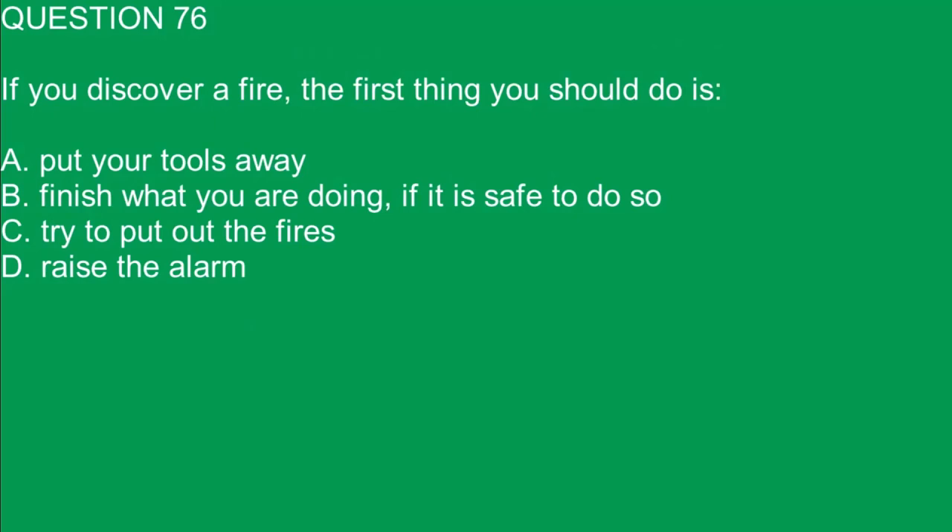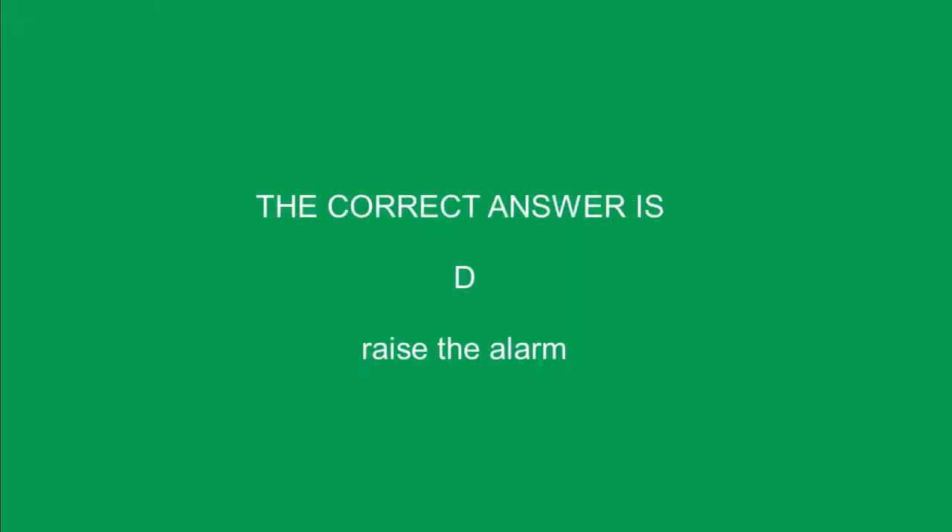Question 76. If you discover a fire, the first thing you should do is: A. Put your tools away. B. Finish what you are doing, if it is safe to do so. C. Try to put out the fire. D. Raise the alarm. The correct answer is D. Raise the alarm.